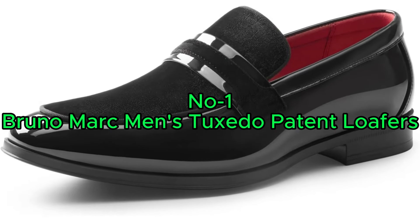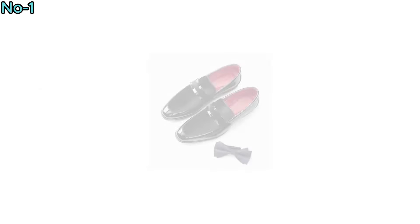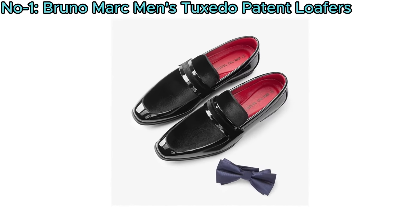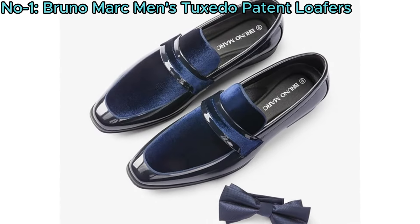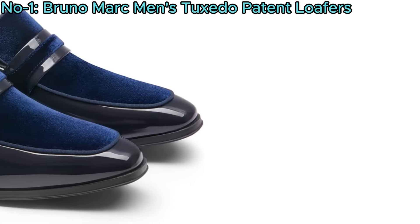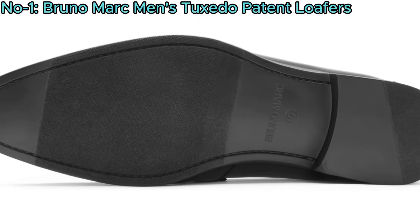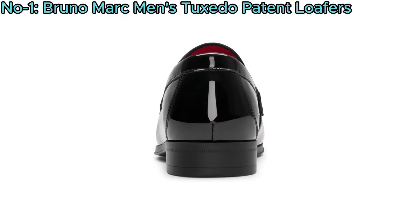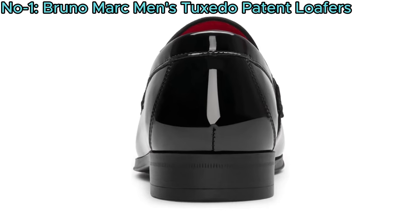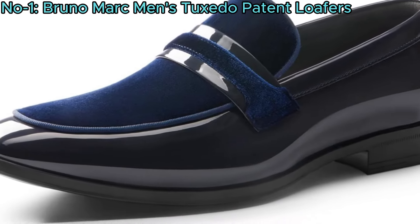Number 1: Bruno Marc Men's Tuxedo Patent Loafers. Bruno Marc Men's Tuxedo Patent Loafers blend luxury and sophistication with a smooth patent vegan leather upper and elegant velvet detailing. A durable TPR outsole offers flexibility and abrasion resistance, ensuring long-lasting wear. With a slip-on silhouette, they're effortless to wear and remove.